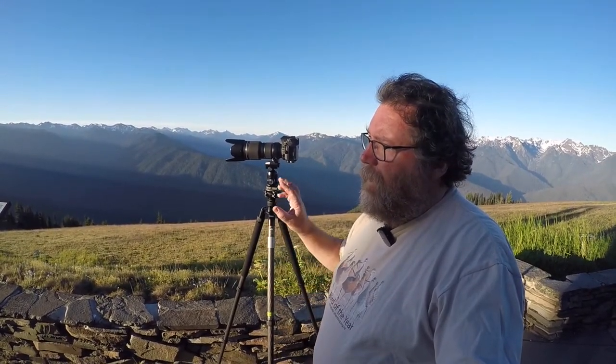Now that the sunrise light has gone and the sun's up over the mountains, the light's just a bit too harsh for wide landscapes. So what I'm doing now is I've put the 70-200mm lens on and I'm trying to pick out some isolated spots, aiming at that sort of line and shape and form, and trying to use that haze in the distance to get different patterns and shapes in the mountains and the trees. I'm going to take a few shots here and I'll show you the best ones.